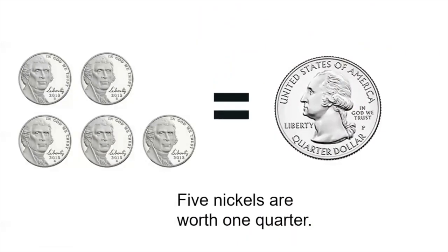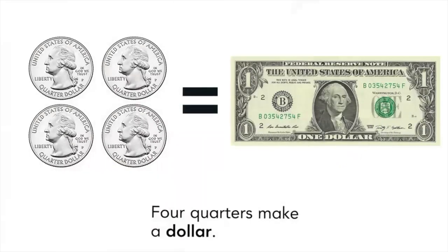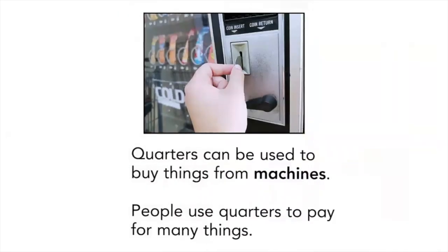Five nickels are worth one quarter. Four quarters make a dollar. Quarters can be used to buy things from machines. People use quarters to pay for many things.